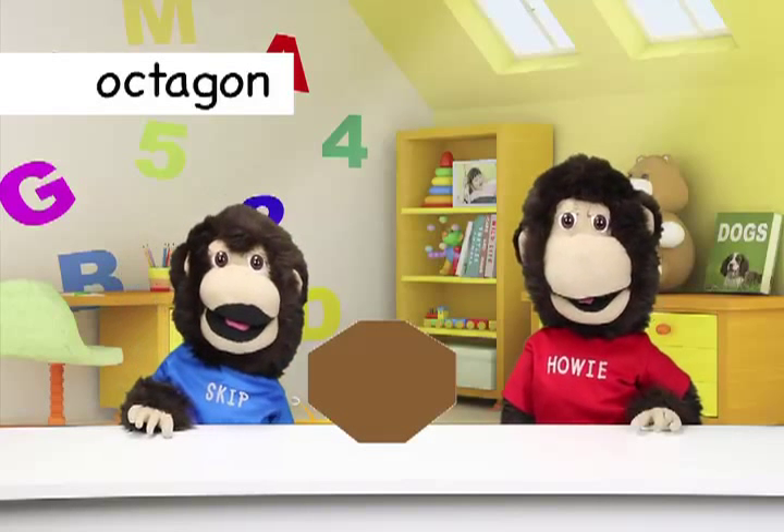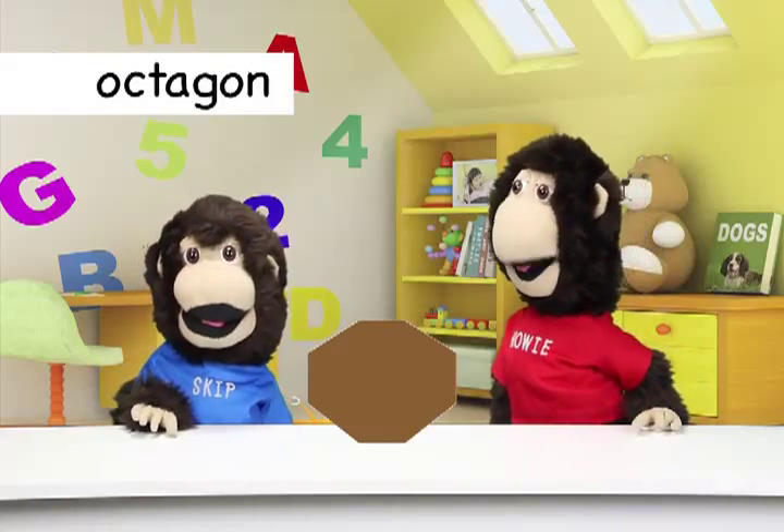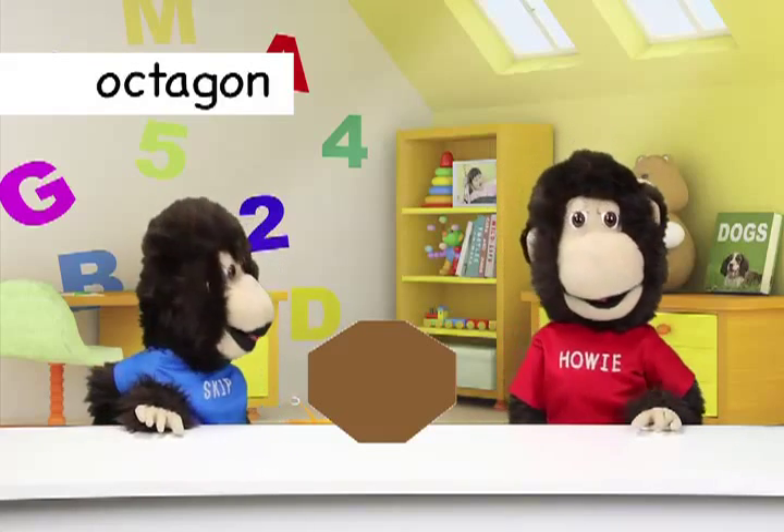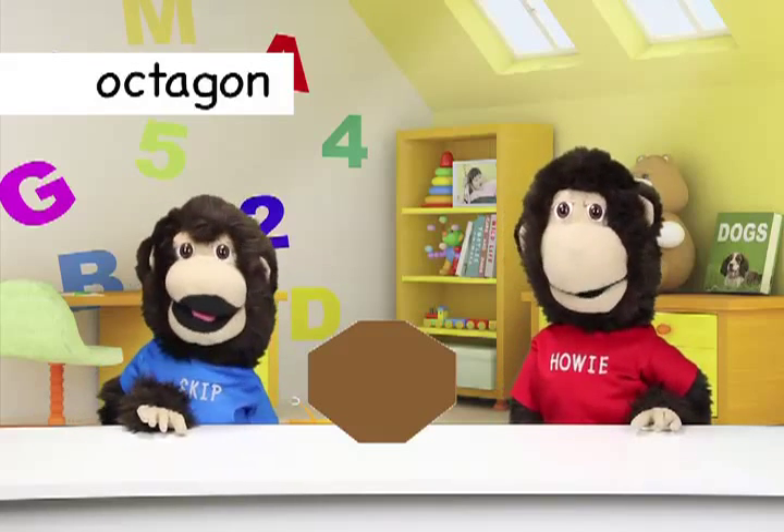The next shape we will learn is octagon. Octagon! Octagons have eight sides. Let's look at some more octagons.